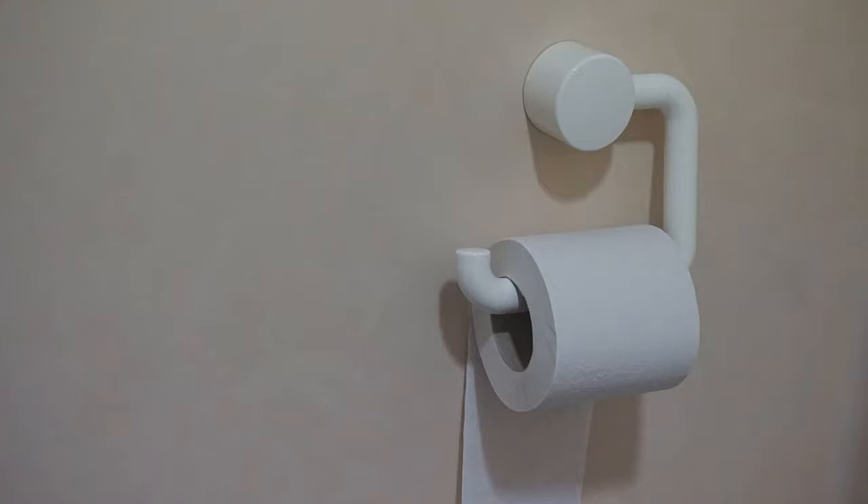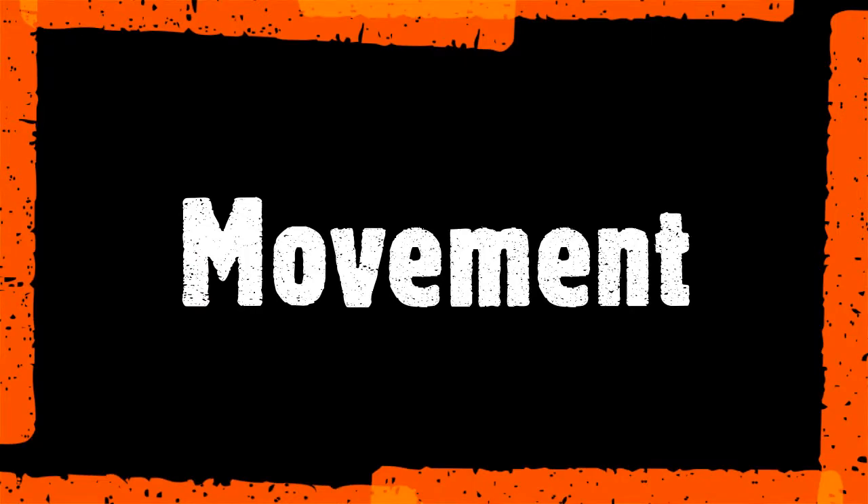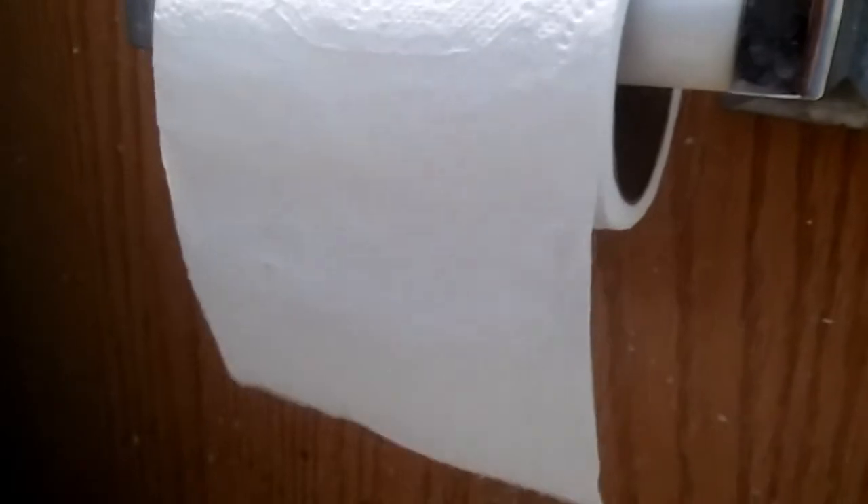Why do cats enjoy toilet paper? Let's take a closer look. The first of our five reasons is movement. Things that move carry a certain level of attraction. Something that can seemingly move in the breeze — or in your cat's mind, move by itself — must be stalked and attacked. Similar to a small critter in your backyard, if it's moving, it must be hunted down.